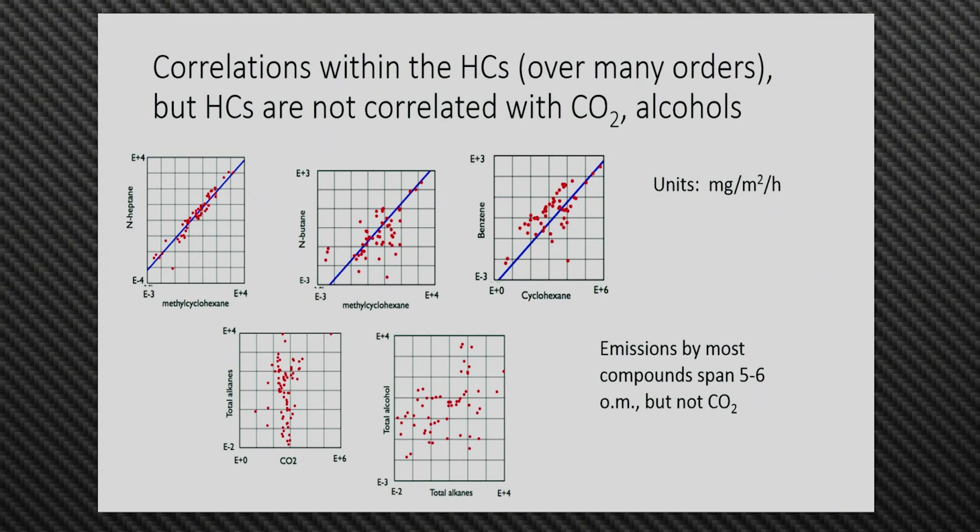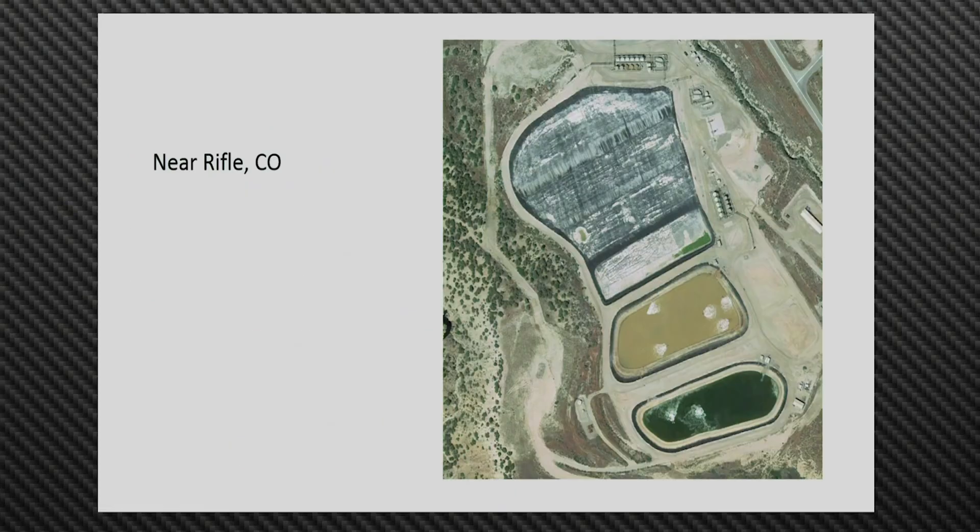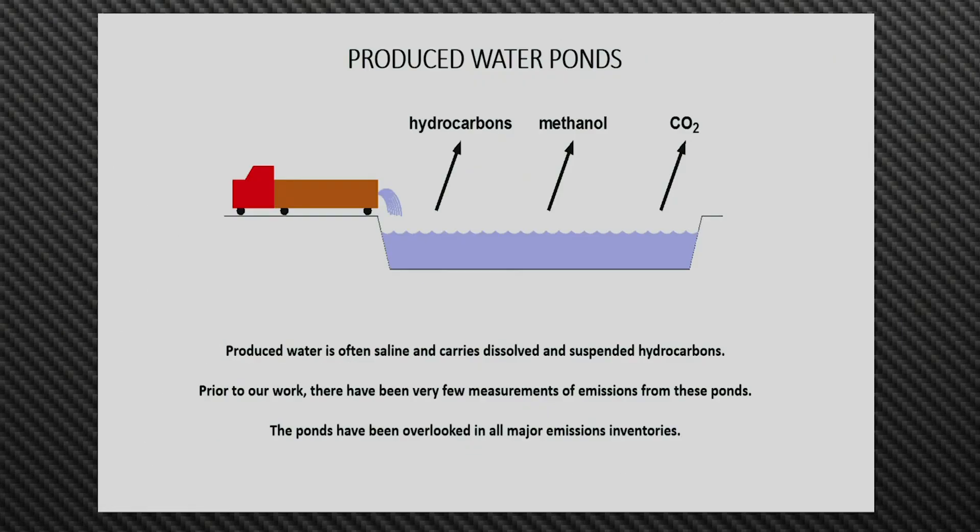We measured emissions from the pond water. One of the things we find is that there are pretty good correlations within the hydrocarbons. For example, methylcyclohexane versus n-heptane shows a correlation extending over about seven orders of magnitude — each grid on these diagrams is an order of magnitude. However, the correlations are not good between alkanes and CO2, or between total alcohols and total alkanes. We observed hydrocarbons, methanol, and CO2 coming out of the ponds.